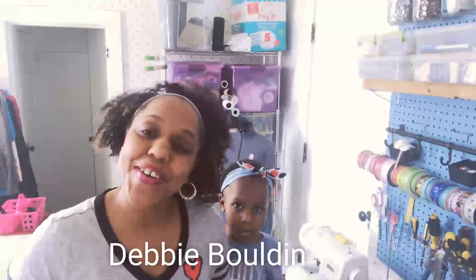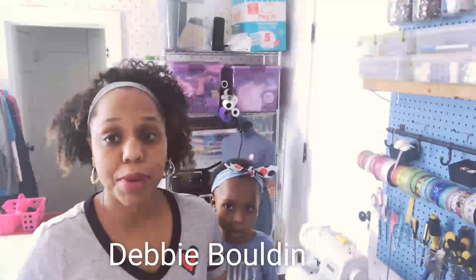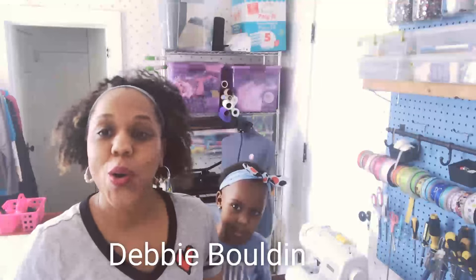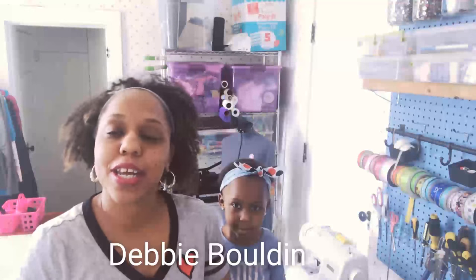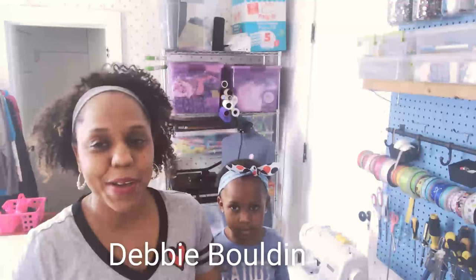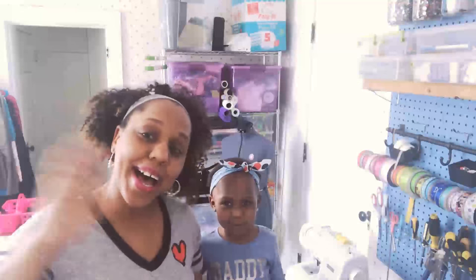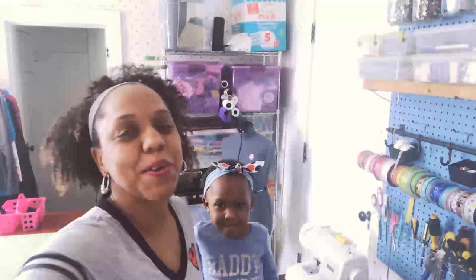Congratulations — you are the winner! I'll leave you a message with my contact information. Just let me know where to send it. Thank you guys for watching, and if you like these videos please subscribe. See you next time, bye!